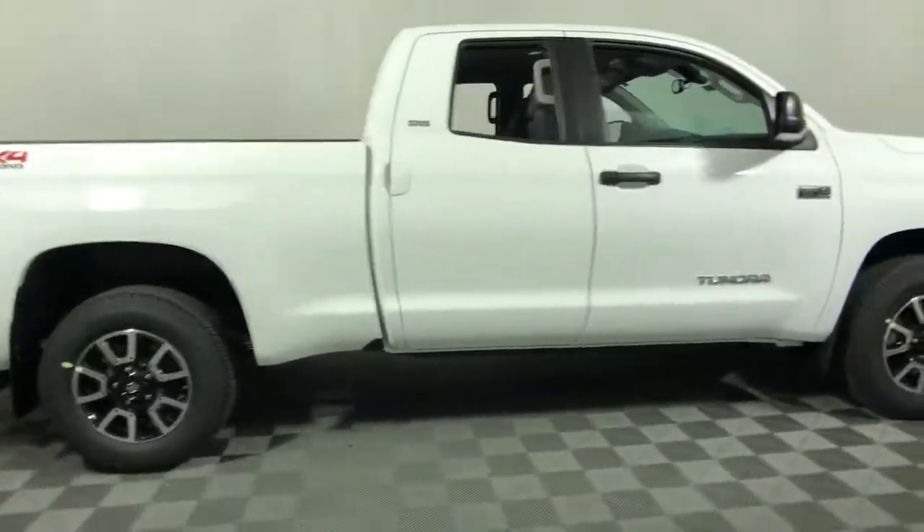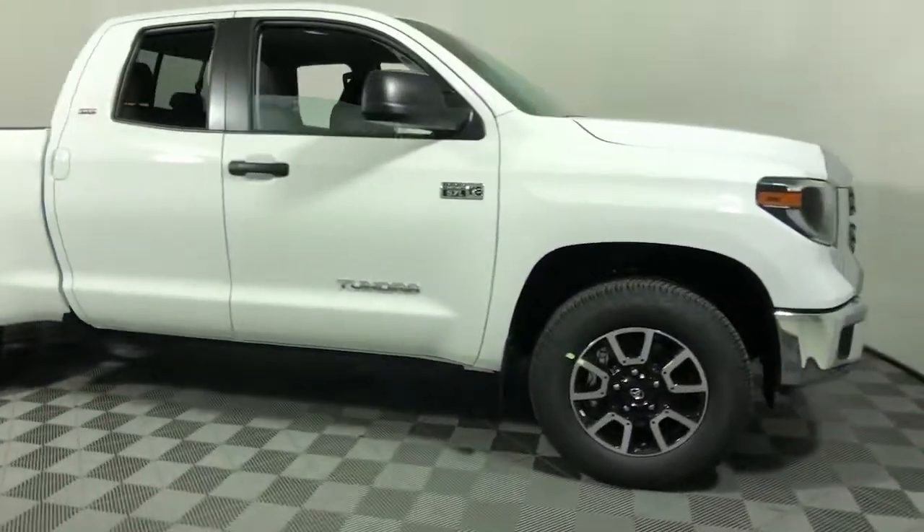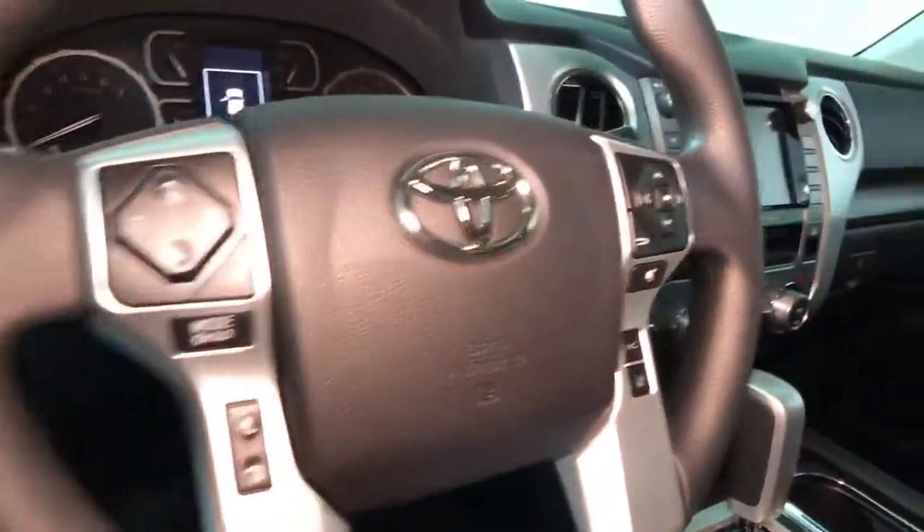Hop into the 2021 Toyota Tundra. Answer the call to drive boldly into the future. Modern styling, advanced safety and infotainment tech, and a suite of creature comforts are on board to make every drive secure, confident, and relaxing.